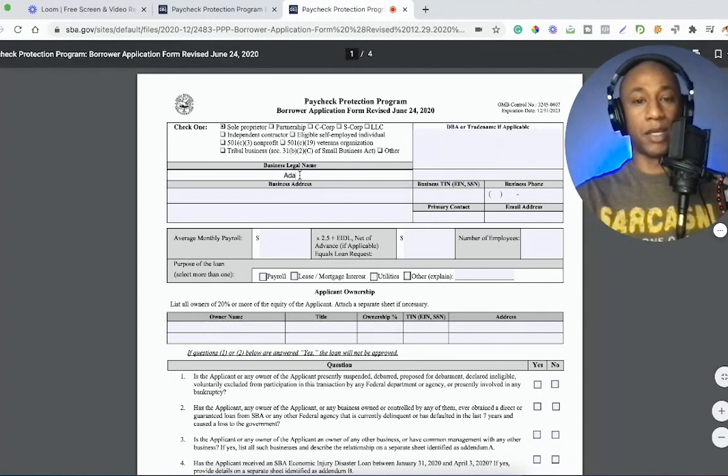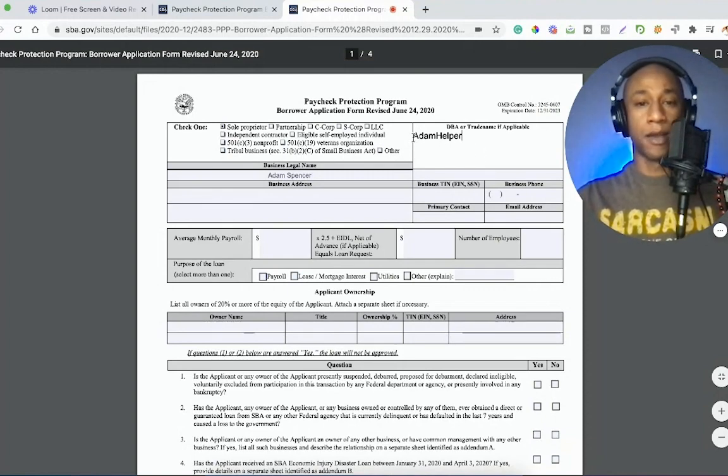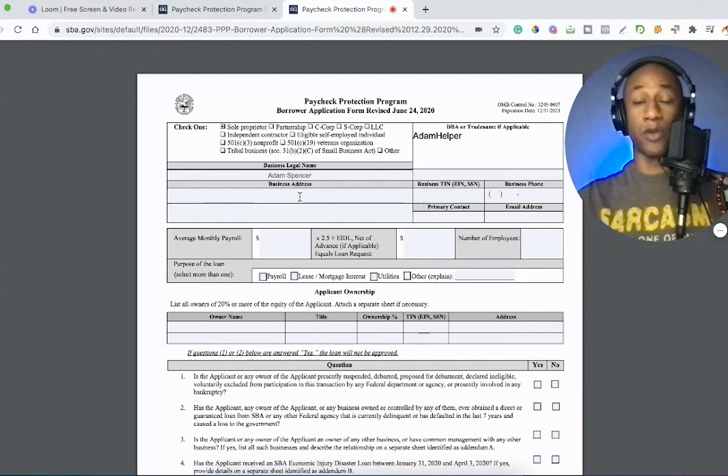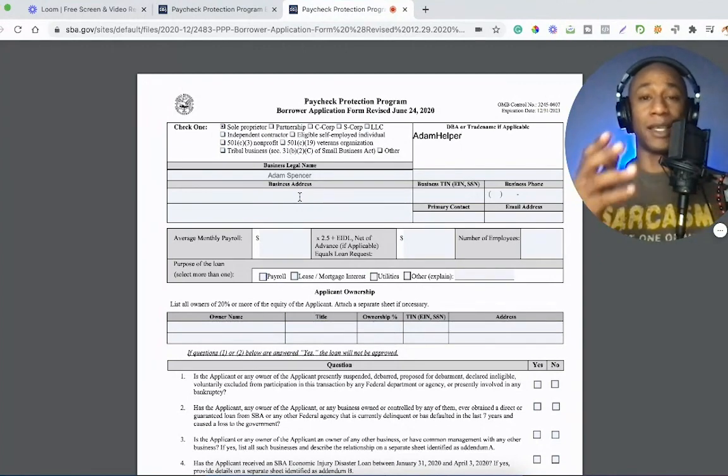My business legal name is going to be my personal name. DBA or trade name is a 'doing business as,' which for me is Adam Helper — that's my business name that I do business under. Or I go under my government name, which is the business legal name, which is what you would probably do if you don't have a DBA yet. Next up is business address. The business address, most likely if you're self-employed, will be your home address. If you are someone in the gig economy working with Uber, you would not put Uber's headquarters address here — you would put your personal home address because you are basically the business.